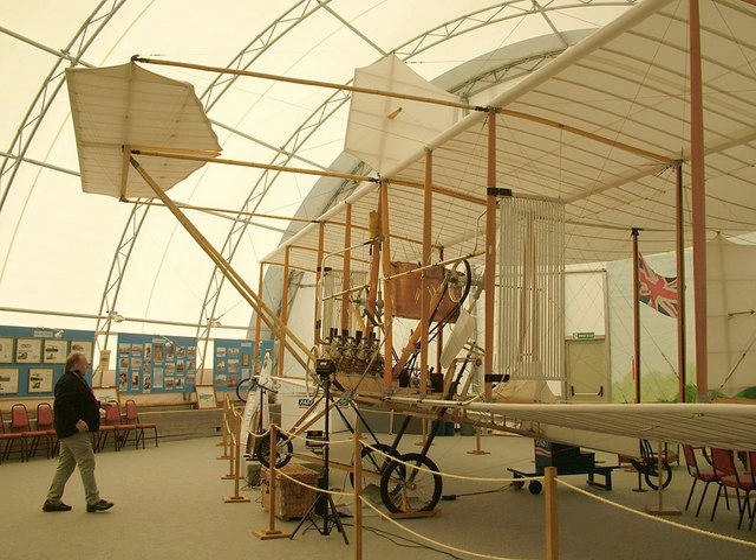The British Army Aeroplane No. 1, sometimes called Cody 1, was a biplane built by Samuel Franklin Cody in 1907 at the Army Balloon Factory at Farnborough. It made the first recognised powered and sustained flight in the United Kingdom on 16 October 1908.